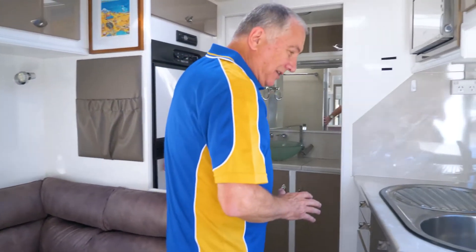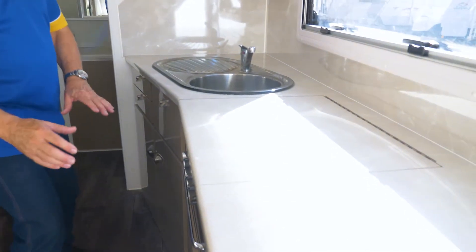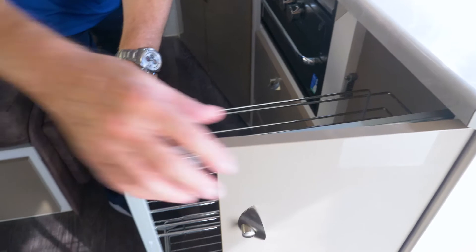This table makes it nice and easy. When you come through here you get to appreciate the size of the fridge, the amount of kitchen space you've got, the amount of drawers, and even in here you've got a pantry, which is wonderful.